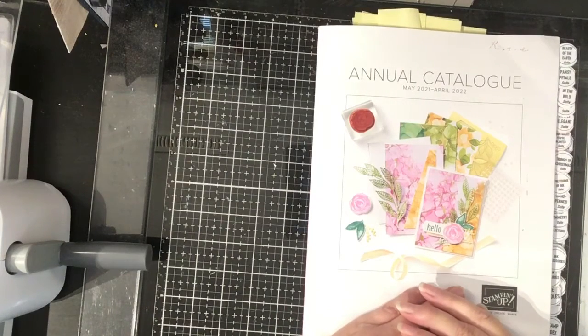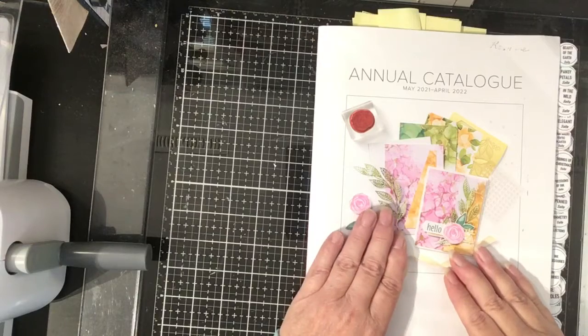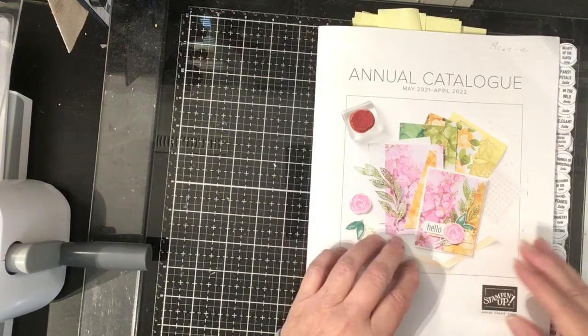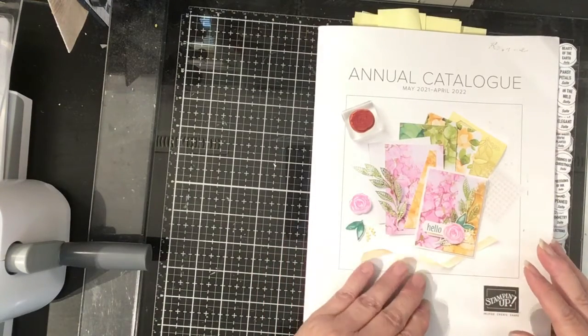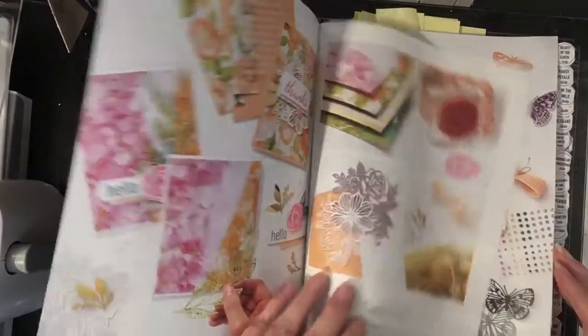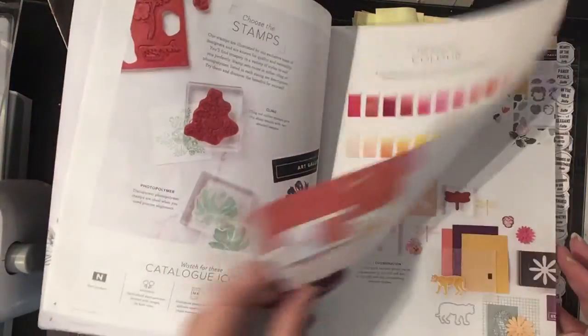Welcome to Apricot Cottage Studio. Today I'm going to do a little walkthrough of the brand new annual catalog from May 2021 to April 2022 from Stampin' Up. I just thought I'd show you some of my highlights and things that are on my wish list. This beautiful catalog is available online.